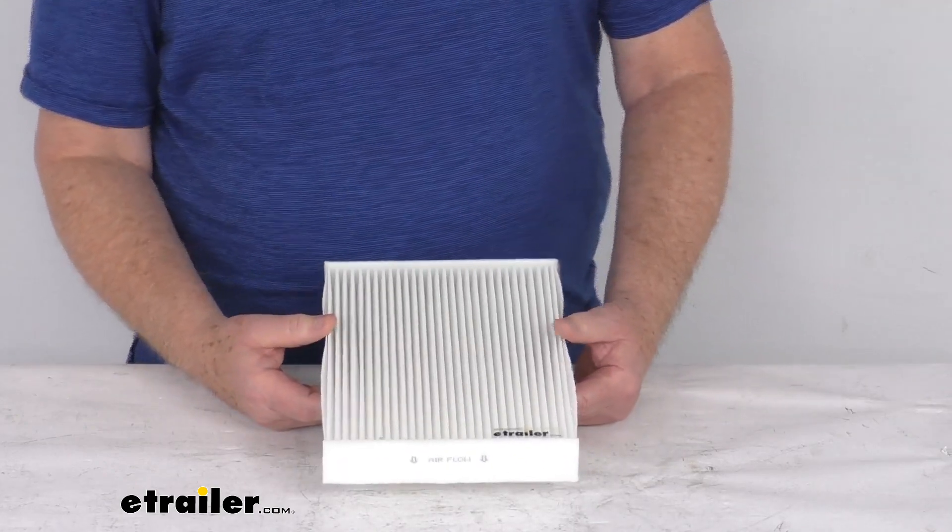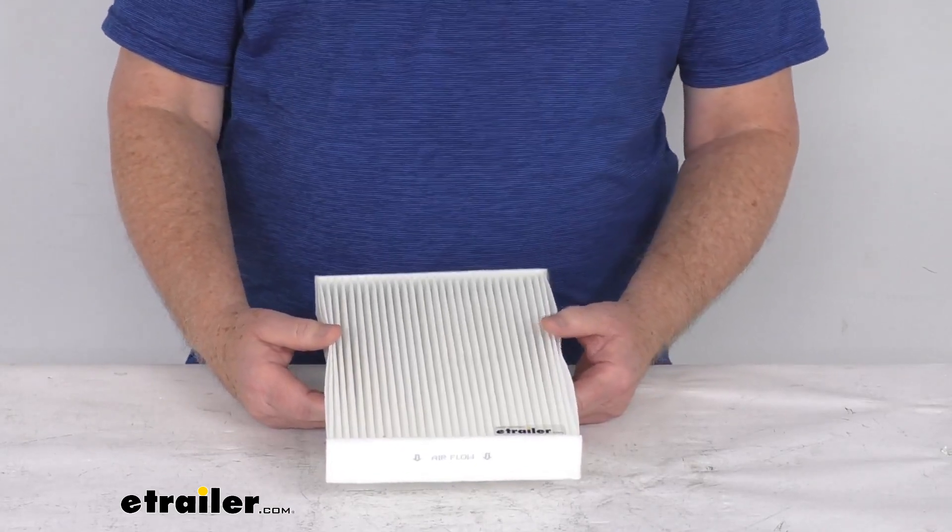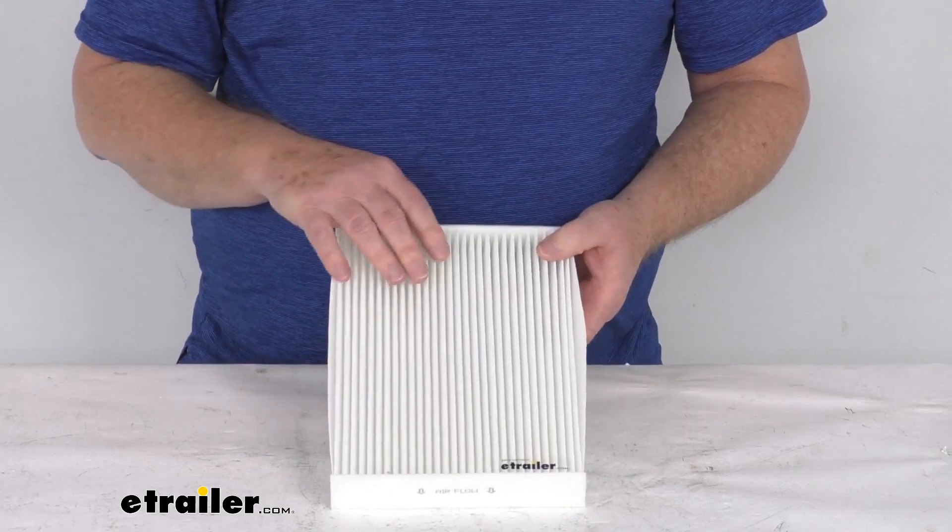This is an exact replacement for the Fram part number CF11854 and the Wix number WP10179.